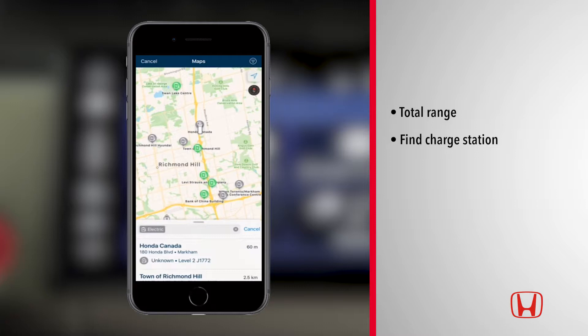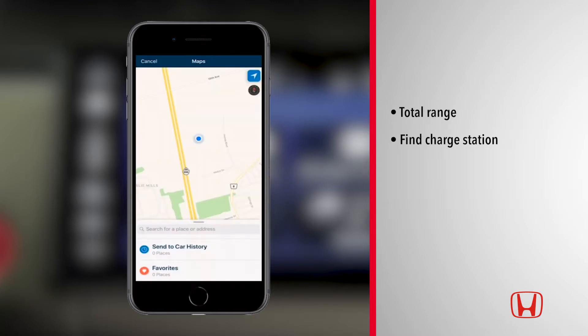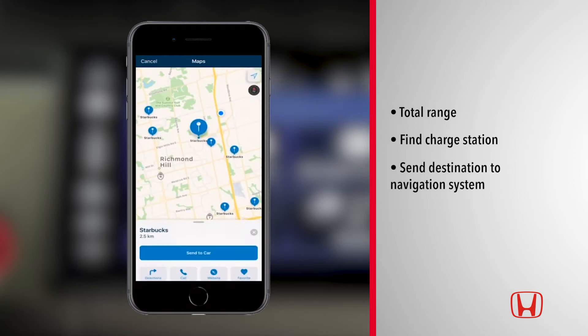You can also search for and save your favorite destinations in the maps feature. There is even an option to send a destination to your vehicle's available navigation system.